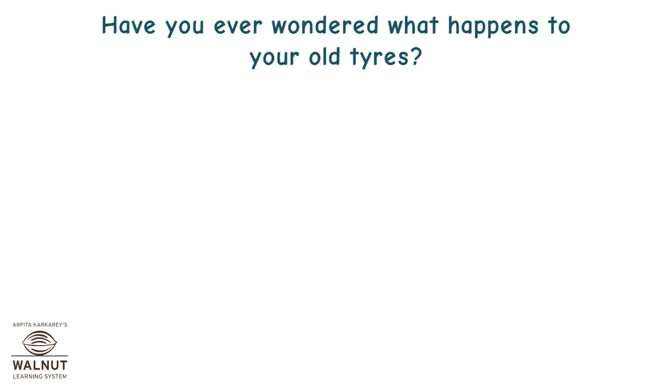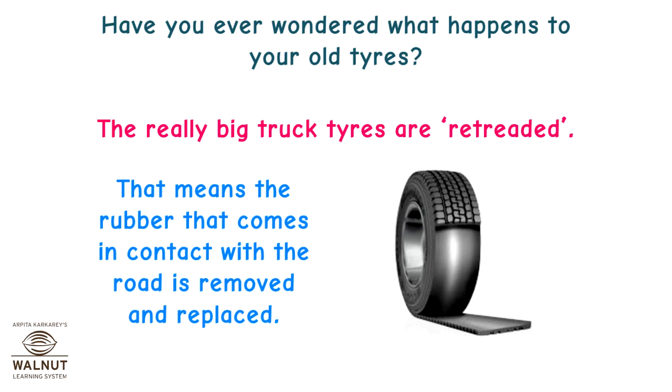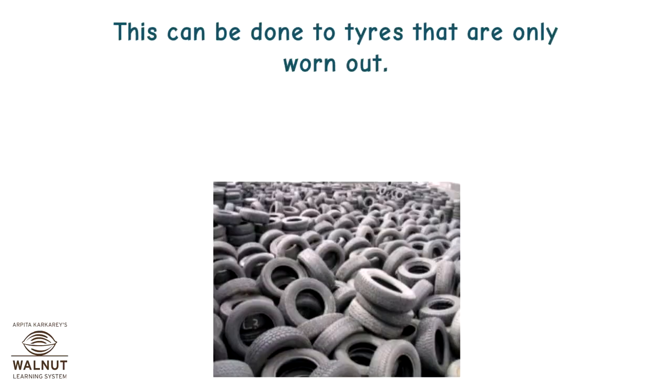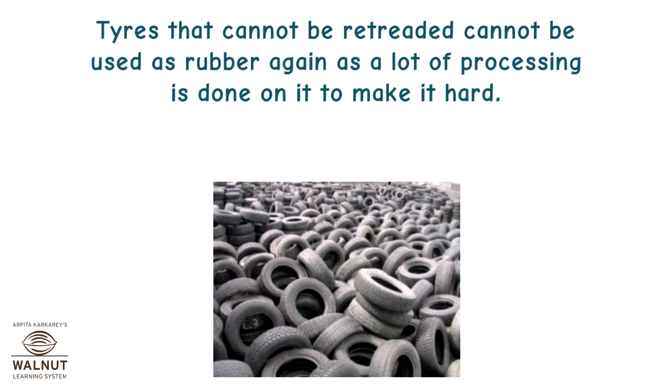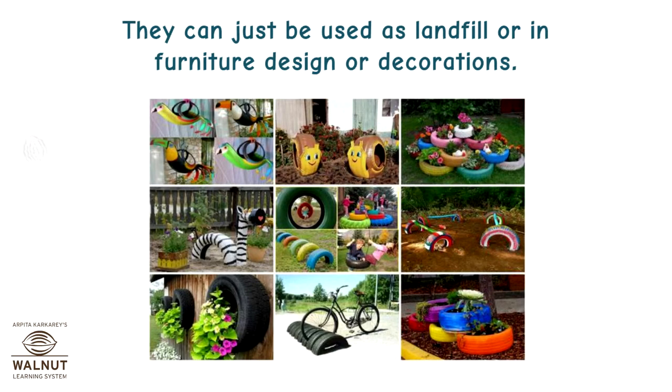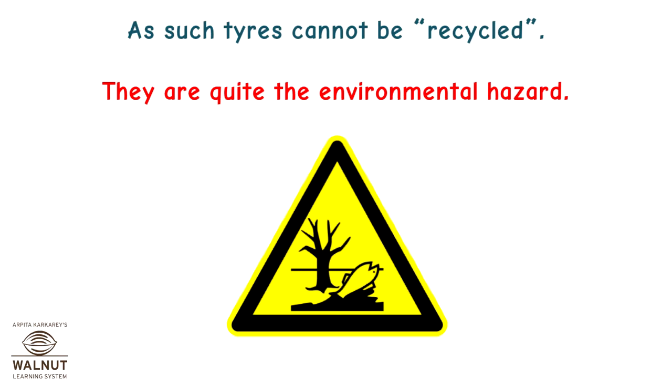Have you ever wondered what happens to your old tyres? The really big truck tyres are retreaded — that means the rubber that comes in contact with the road is removed and replaced. This can be done to tyres that are only worn out, but if the tyre is very old, retreading is not done. Tyres that cannot be retreated cannot be processed into rubber again, so they can only be used as landfill or in furniture design and decorations. As such tyres cannot be recycled, they are quite the environmental hazard.